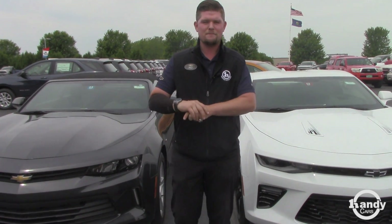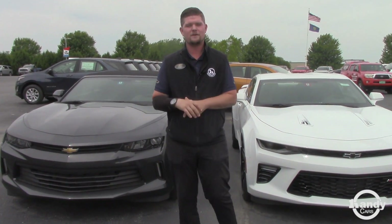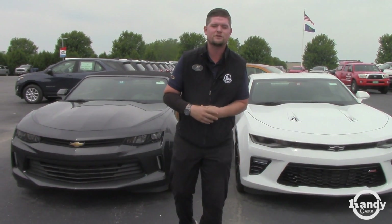But if you know anybody in the market for a Chevrolet Camaro, please send them my way. I do offer $100 referrals for anybody that refers a new customer to Handy Chevrolet, and they must make a purchase from me.